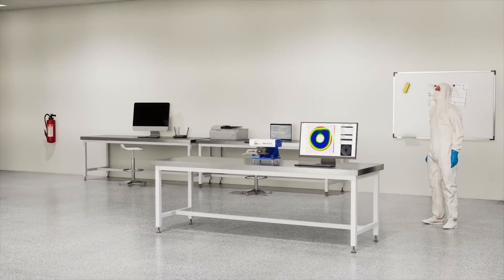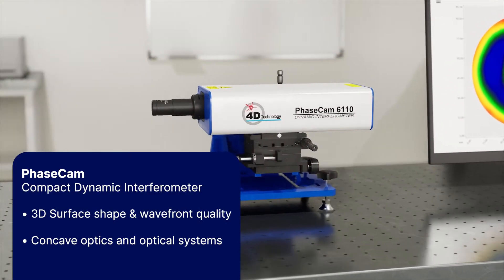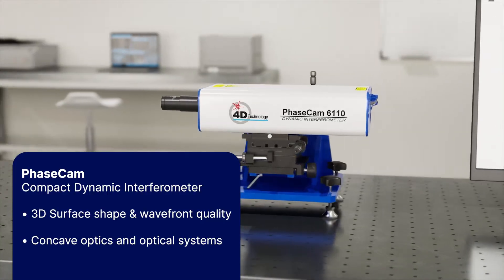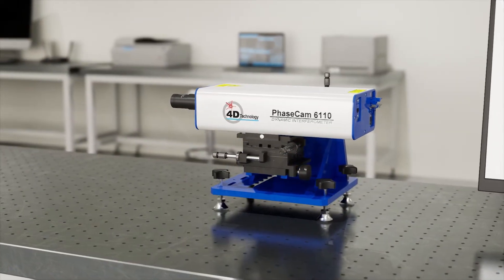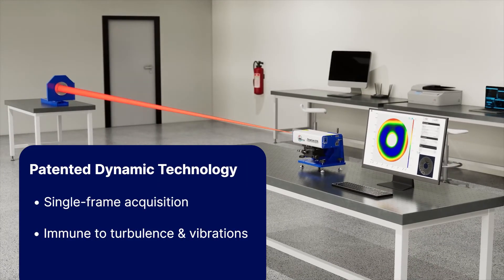4D Technology's PhaseCam is a compact dynamic interferometer unrivaled in measuring 3D surface shape and wavefront quality of concave optics and focusing systems. 4D Technology's single-frame acquisition technology is immune to turbulence and vibration.